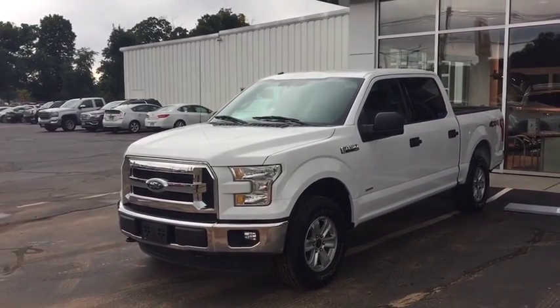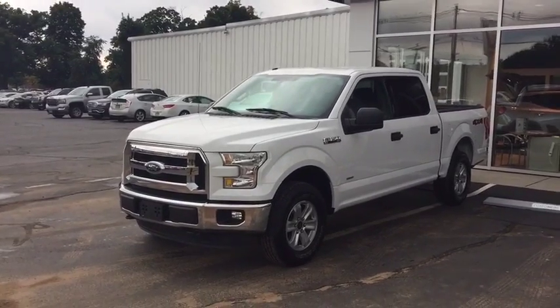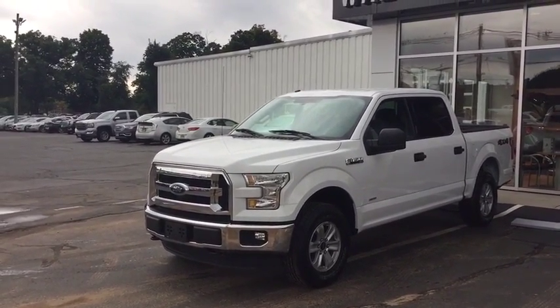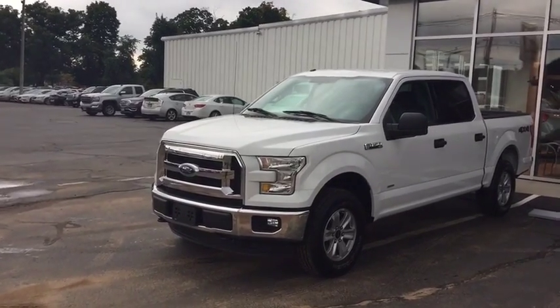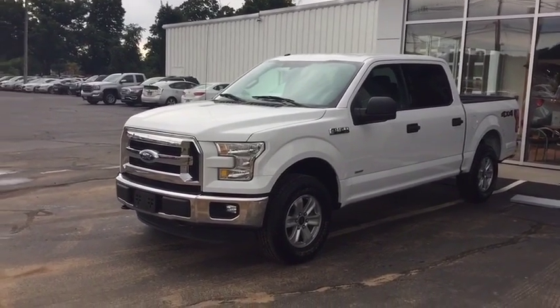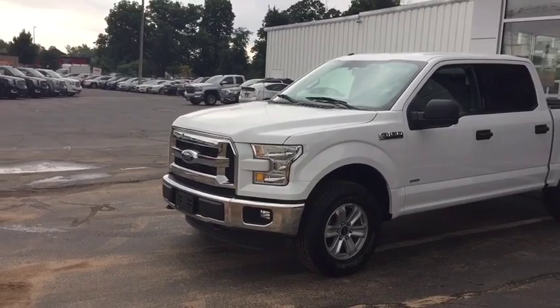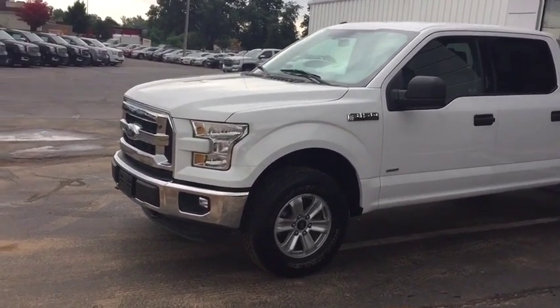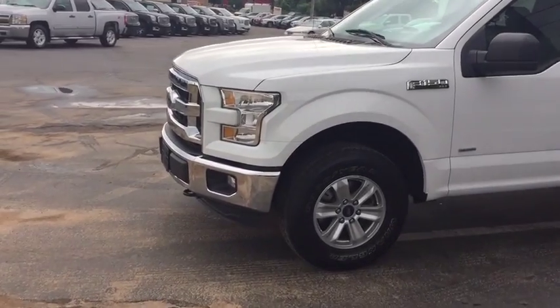Right behind me, we do have that 2016 Ford F-150 — it is an XLT model. Up front, you do get that 2.7 EcoBoost engine, giving you plenty of power. It is twin turbocharged, so it's going to get plenty of torque as well. You do have HID lights up front along with fog lights, and 17-inch alloy wheels all the way around.